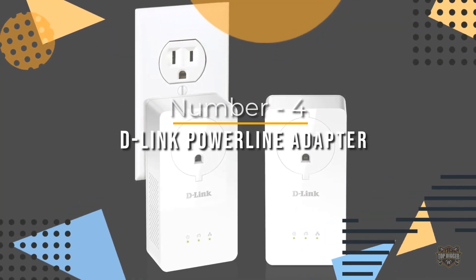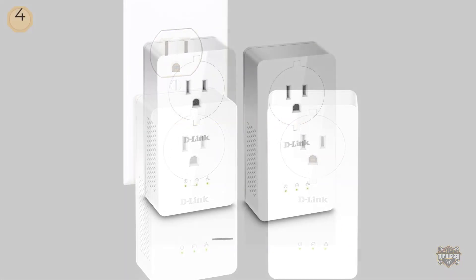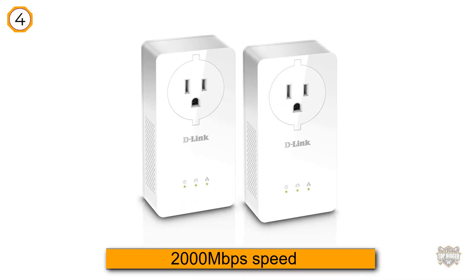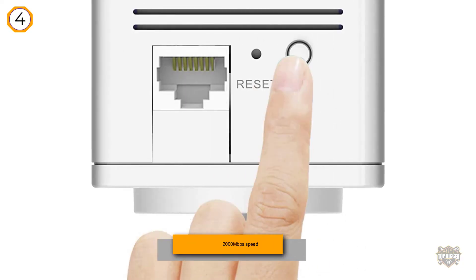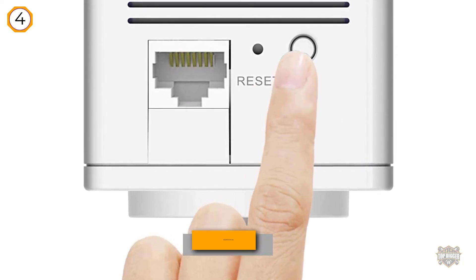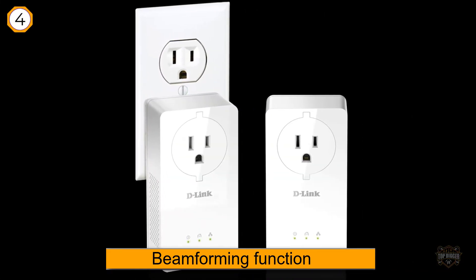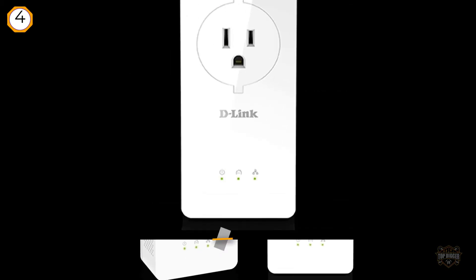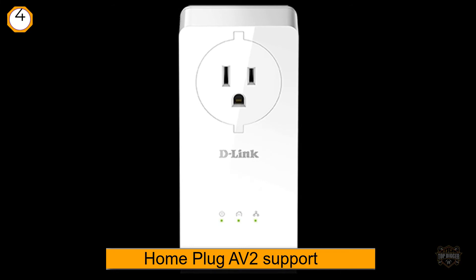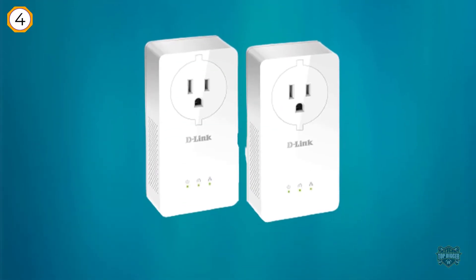Number four: D-Link powerline adapter. The D-Link powerline adapter has 2000 megabits per second speed, which is impressive. Its features include MIMO and beamforming, HomePlug AV2 support, power saving mode, noise filter, pass-through socket, and more. Easy to use with plug-and-play functionality and great expandability, allowing connection of up to 16 adapters.